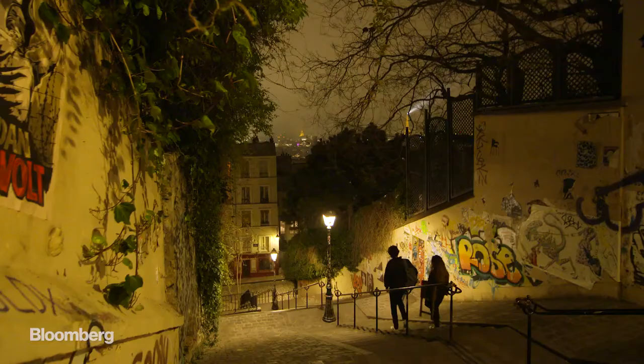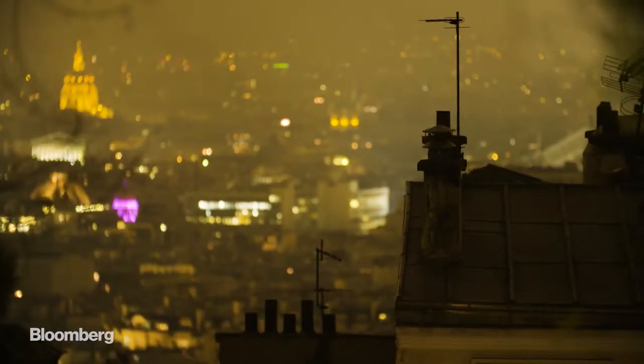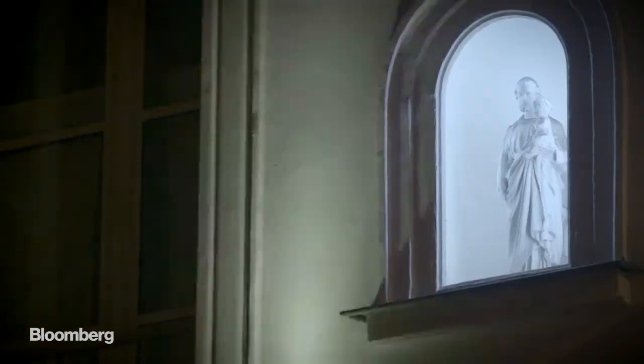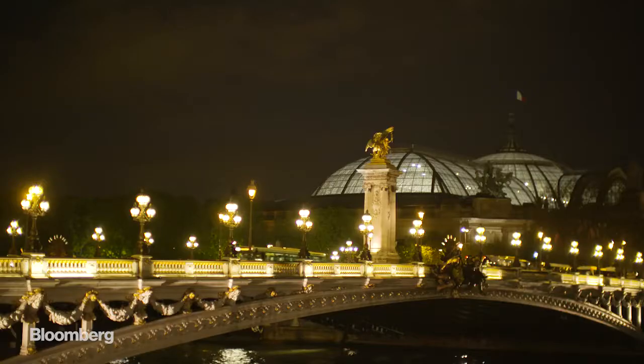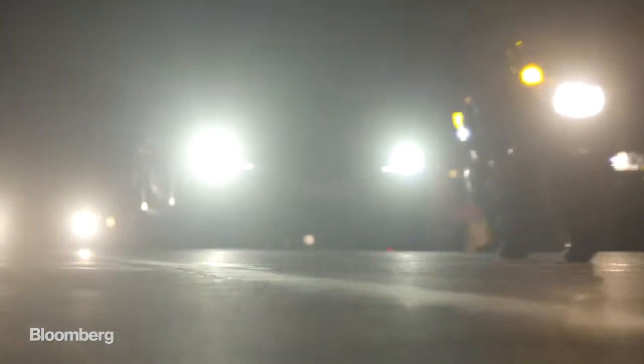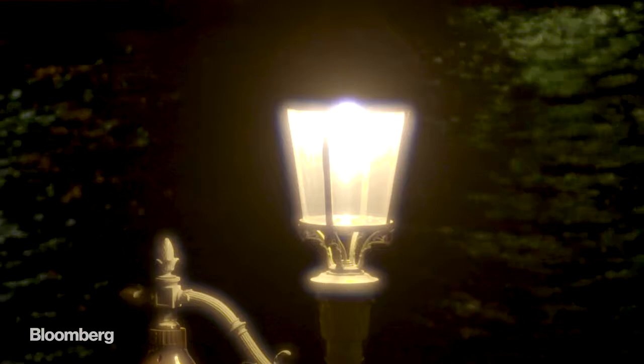Light pollution is an issue that is affecting more than 99% of Earth's inhabitants. The intensity of LEDs is so high that it has increased lighting pollution. We need to find alternative solutions that are both more respectful of the environment and also offer a new energy sobriety.